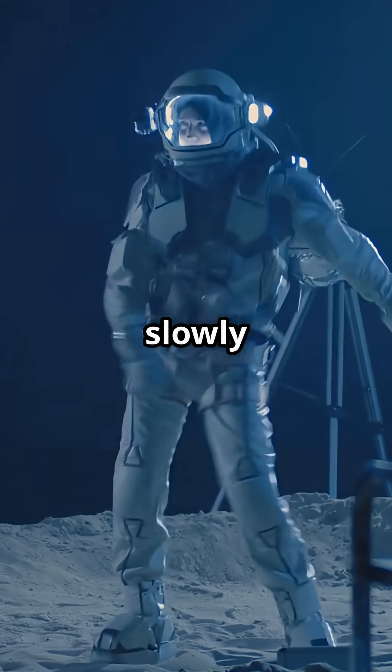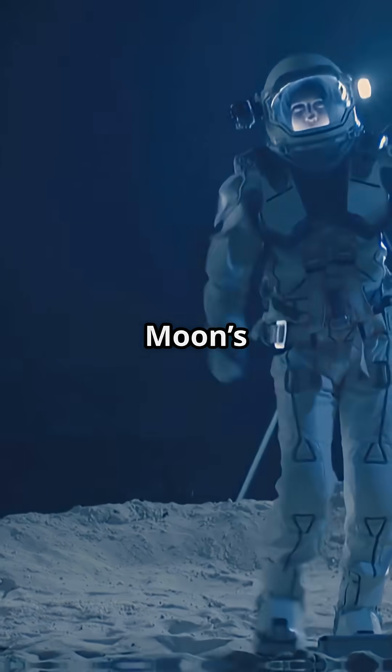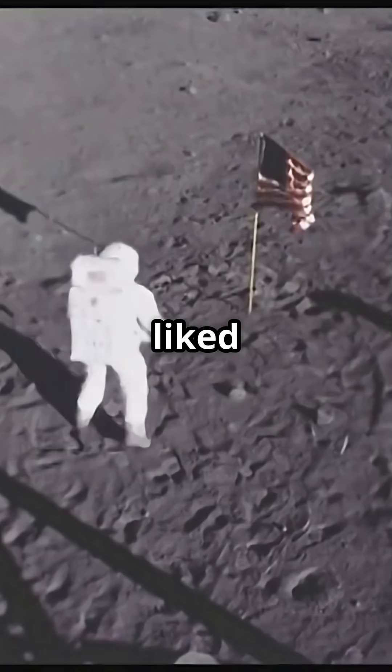A feather falls more slowly on the moon than on Earth, not because of air resistance, but simply because the moon's gravity is weaker.